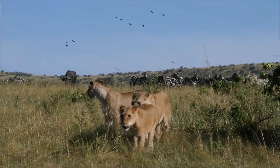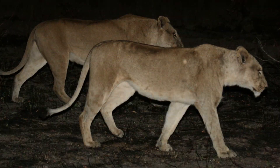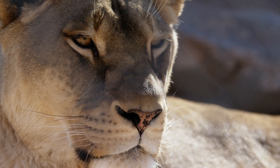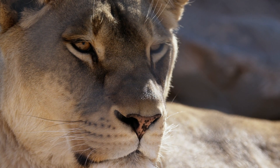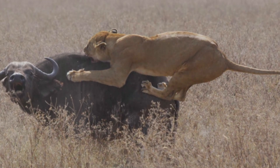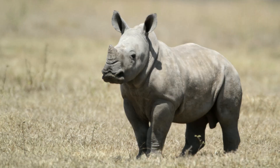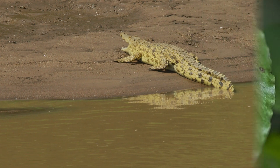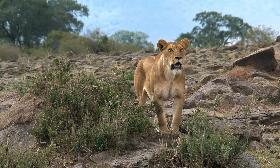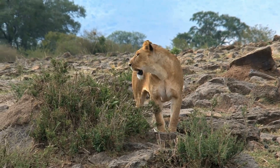It is well known that, in a pride, lionesses do all the work when it comes to hunting. Lionesses do the majority of their hunting at night, especially at dusk and dawn. Their eyes have a horizontal streak of nerve cells that helps them track prey across a plain. Lionesses have been observed hunting prey as large as buffalo and giraffes. Antelope and other ungulates, baby elephants or rhinos, rodents, reptiles, insects, and even crocodiles are all prey for lionesses. They also scavenge or steal prey from leopards, cheetahs, hyenas, or African hunting dogs, and will eat spoiled food.